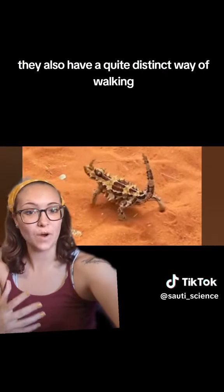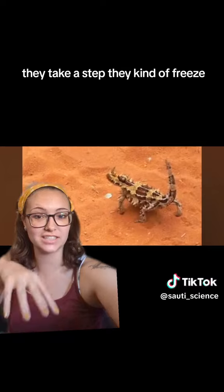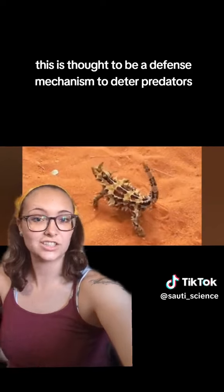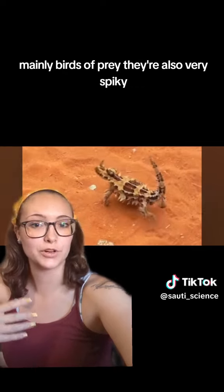They also have a quite distinct way of walking. They take a step, they kind of freeze, they bob back and forth, and then take another step, and this continues on. This is thought to be a defense mechanism to deter predators, mainly birds of prey.